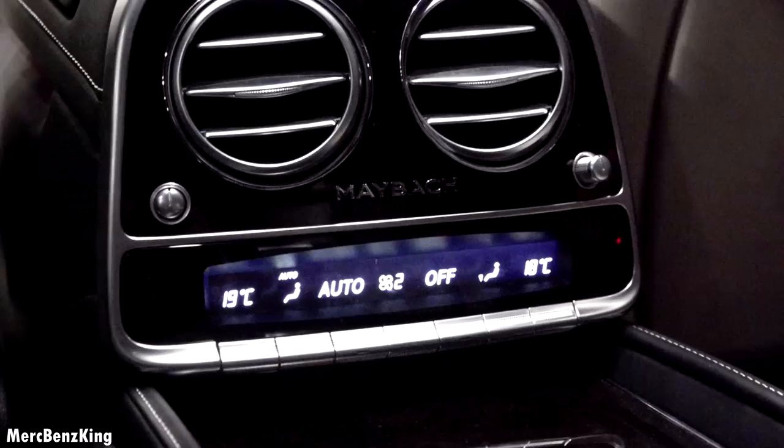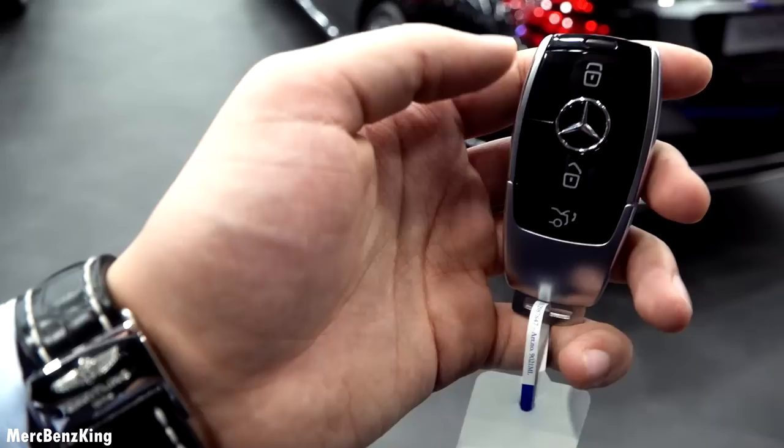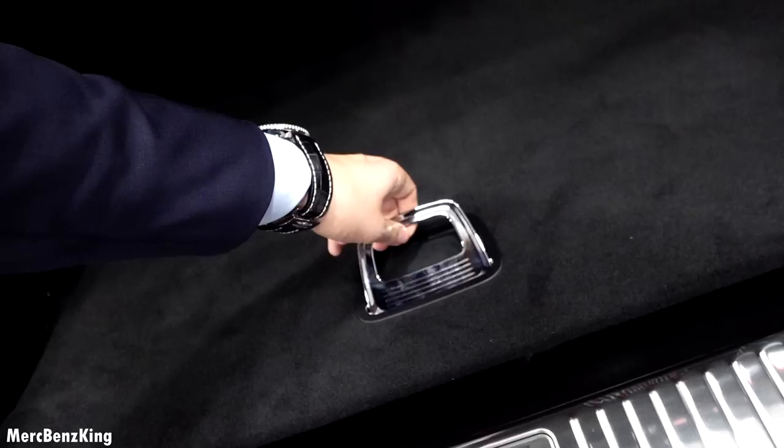4-zone climate control with thermometric option. Let's have a look at the trunk space. Large trunk — it's pretty deep and has a capacity of 530 litres. You can close it with this button. Thanks for watching Merch Benz King, I hope you liked the video. Stay tuned because I will upload a lot more. Bye-bye.